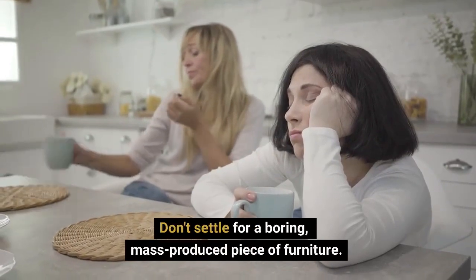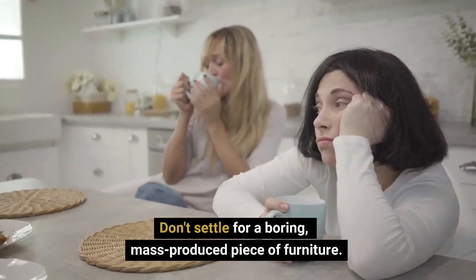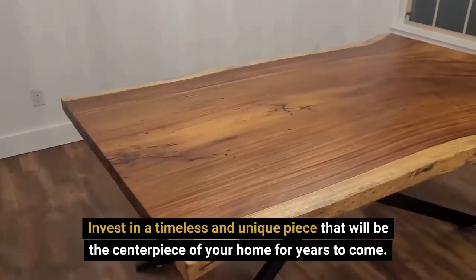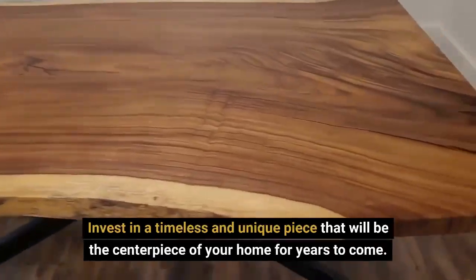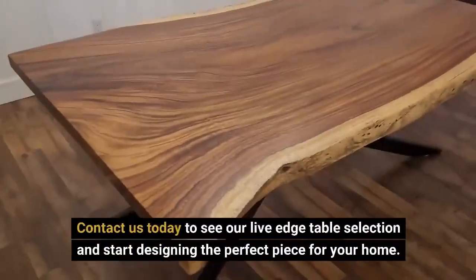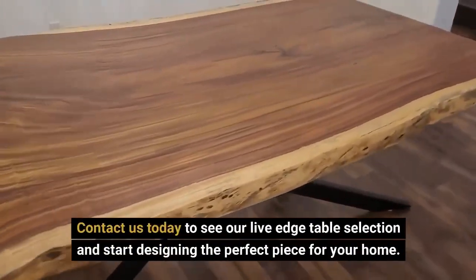Don't settle for a boring, mass-produced piece of furniture. Invest in a timeless and unique piece that will be the centerpiece of your home for years to come. Contact us today to see our live-edge table selection and start designing the perfect piece for your home.